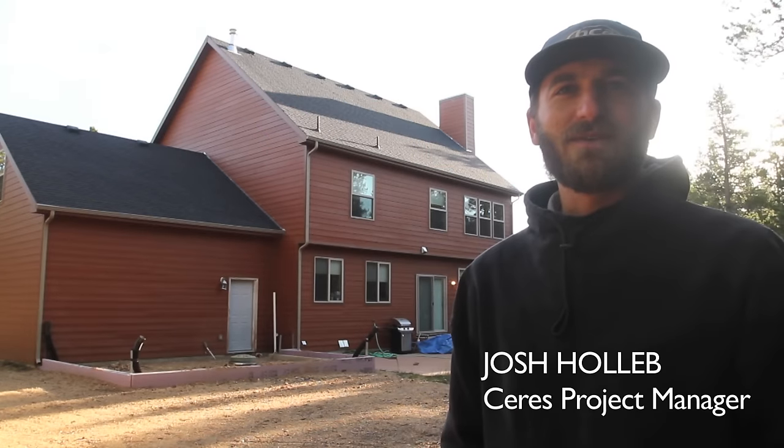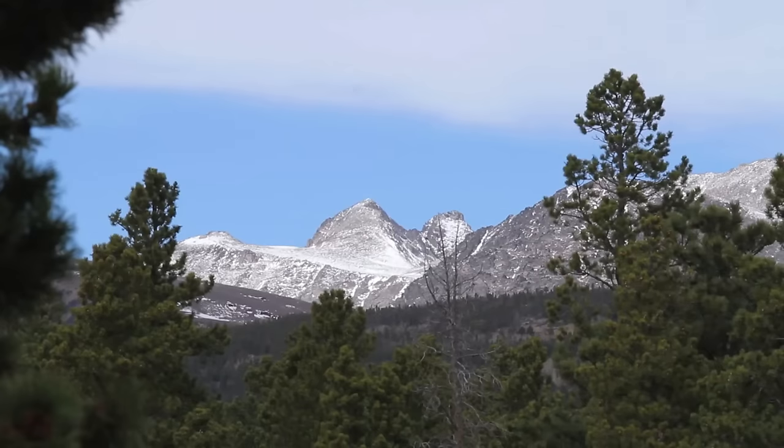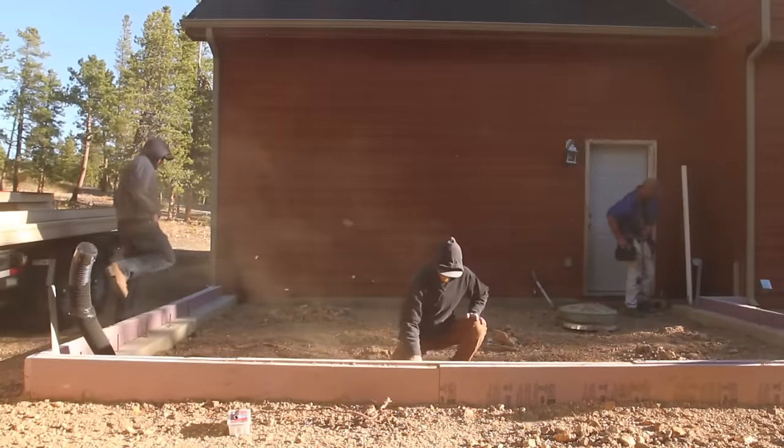Hey everyone, this is Josh from Sirius Greenhouse Solutions. We're up here in Nederland, Colorado, elevation 8,600 feet this morning, getting ready for a 15 foot by 20 foot greenhouse install.